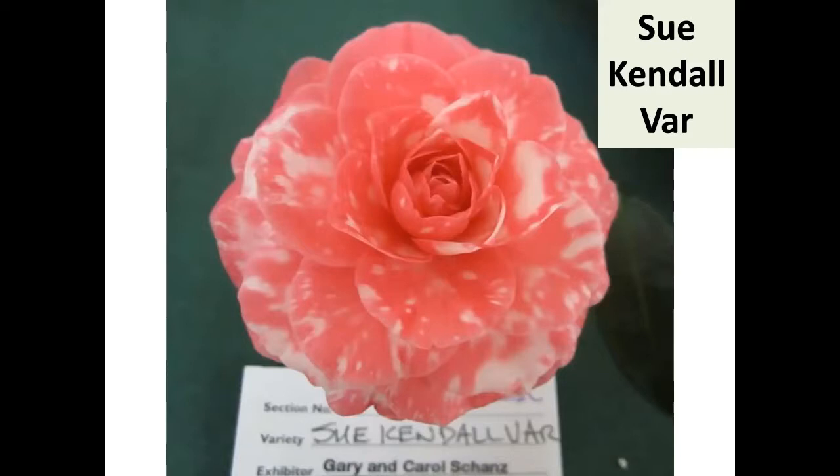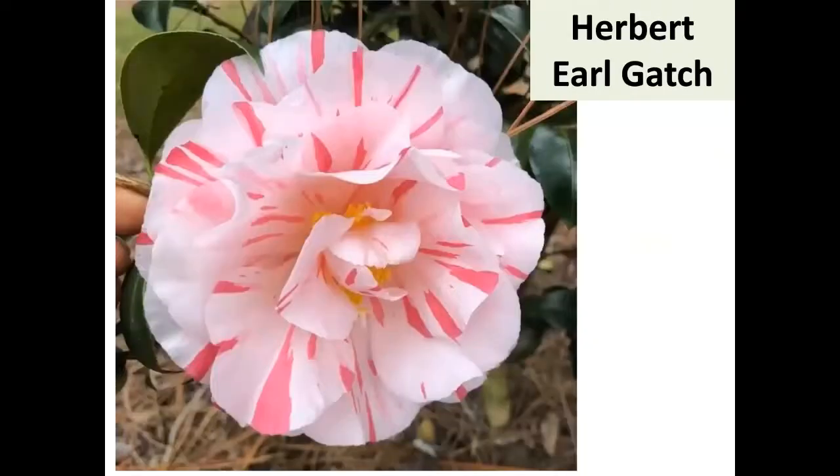Sue Kendall Variegated is a miniature formal double, and with the variegation it has a perfect little form. A lot of people say we need more minis — well that's a good one. Herbert Earl Gatch was written about in the last ACS journal by Mark Crawford and Gene Phillips. It's an interesting story you need to read. I'd put it in my top 10 — sometimes I say it's my favorite striper.